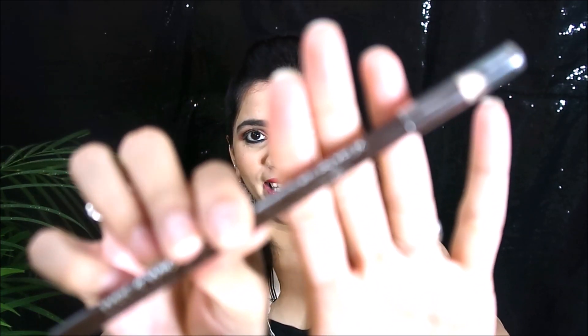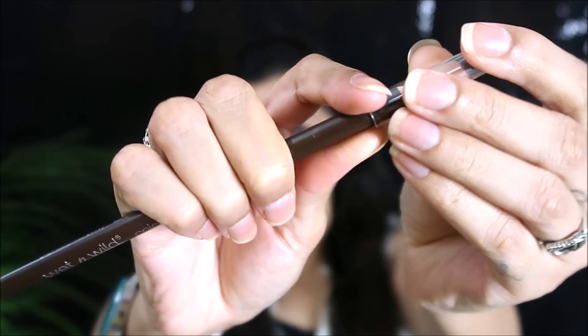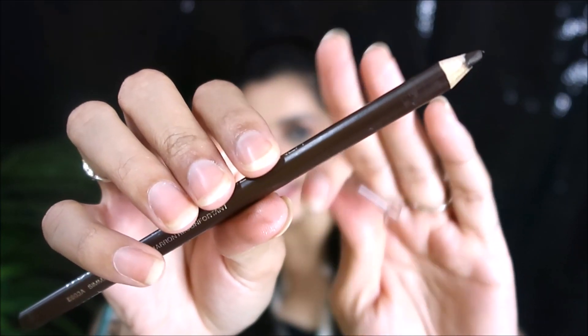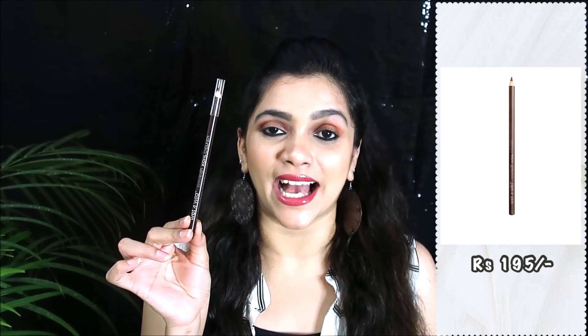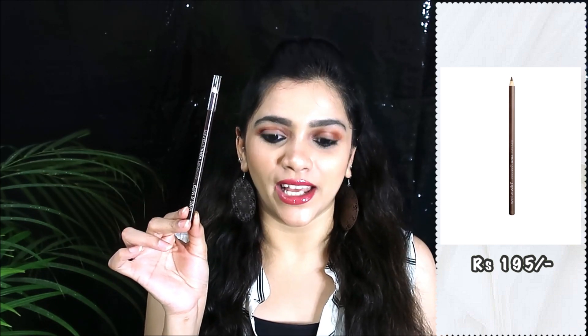Moving on to the fourth kajal, I have from Wet n Wild — it's their Color Iconic Kajal Pencil in the color brown. It has very basic pencil packaging. Here is the swatch of this particular shade. This Wet n Wild kajal retails for 195 rupees. I have it in nude as well — they have very different shades. You get a huge quantity and can use it for a really long time. They glide on our eyes very smoothly, soft, supple, and really good.